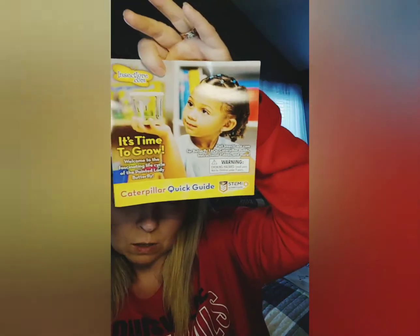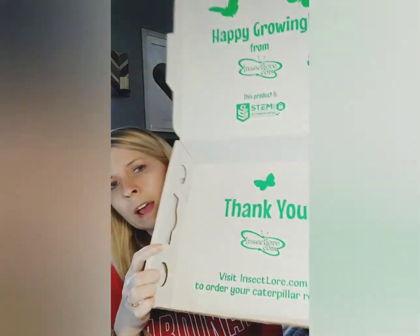It's from insectlore.com and you can find it on Amazon. I ordered this one from Amazon and everything you need comes in the package. I will make sure I vlog this journey with the butterflies and share this experience with you guys. I just hope these caterpillars are okay because it's been pretty hot outside.